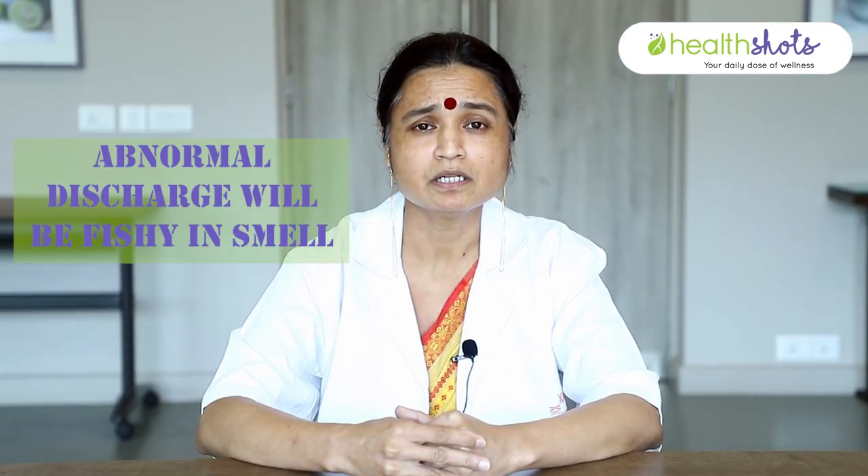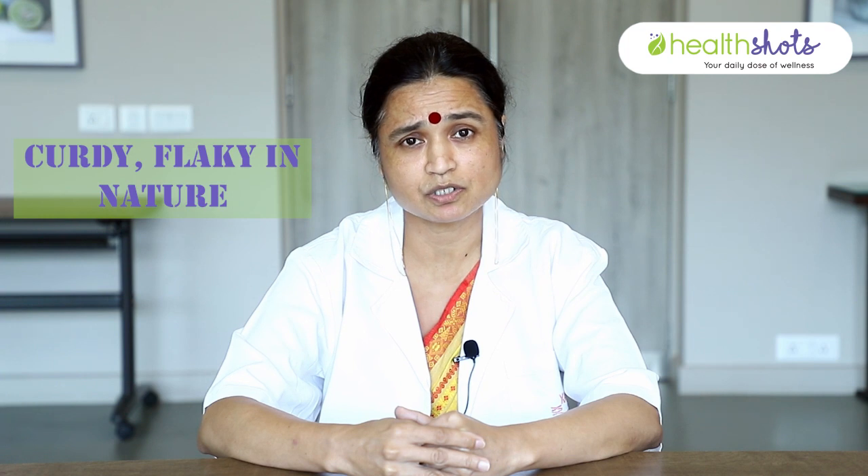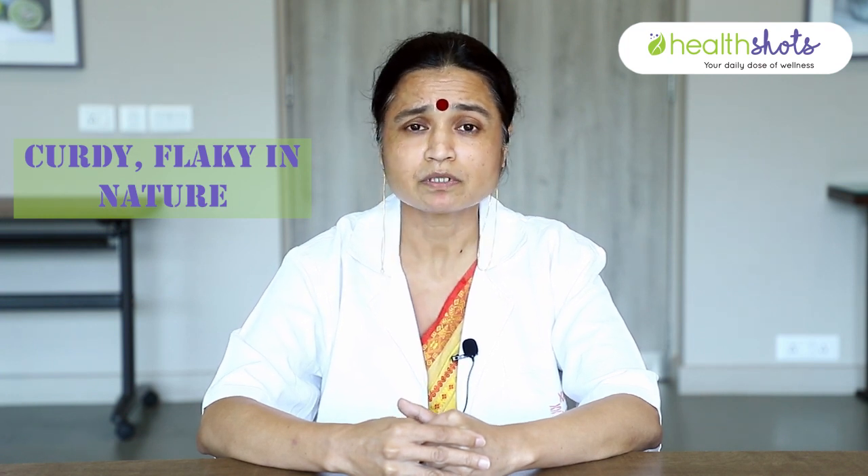But if there is abnormal discharge, it would be fishy in smell. It would be thin, greenish, very watery, or it can be flaky, curdy, cheesy-like discharge, which can be fungal. So thin, greenish discharge which is fishy can be trichomonal or bacterial. Curdy, cheesy discharge can be fungal discharge.